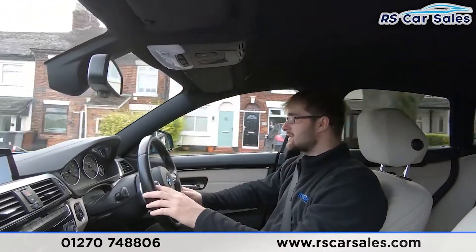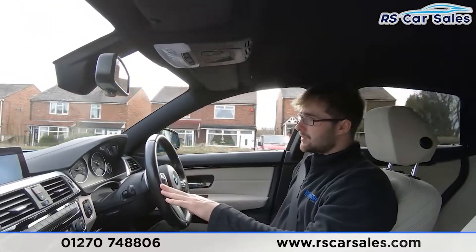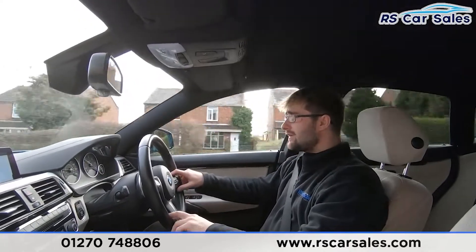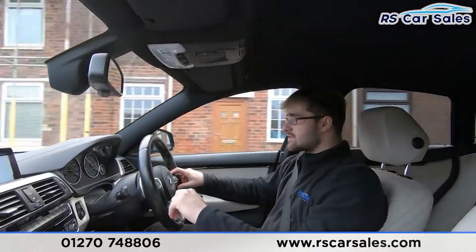These seats are very comfortable — you could quite easily do two, three, even four hundred miles in this and still get out feeling fresh. You have lots of adjustable points, bolsters that bring you in and out, and plenty of other different features.